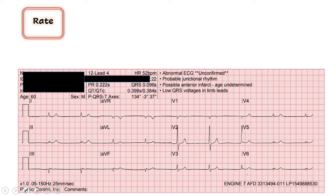Alright, so our rate here — the computer is telling me it's 52. I like to find a QRS that's lining up with a thick red line and count down: 300, 150, 100, 75, 60, 50 — so just over 50, I'd agree with the computer. It looks pretty regular, so I think our estimation is generalizable to the whole EKG. We'll call it a rate around 50.